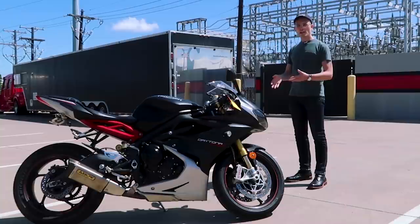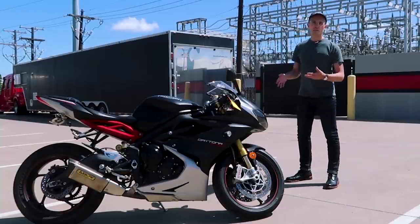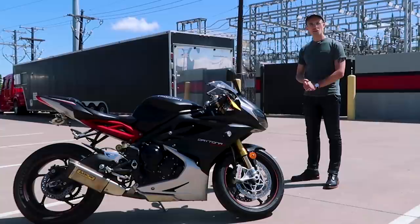And just, you know, what the plan is with it, what's going on with it, a little bit of a Yam update on why I actually bought this bike. So let's get into it.